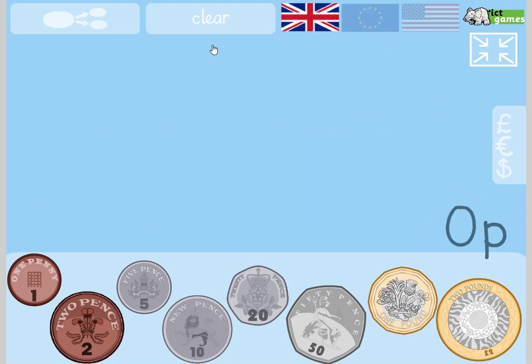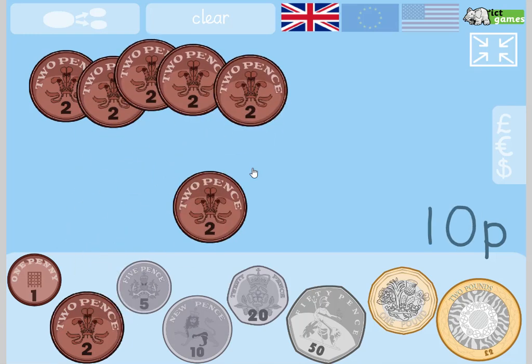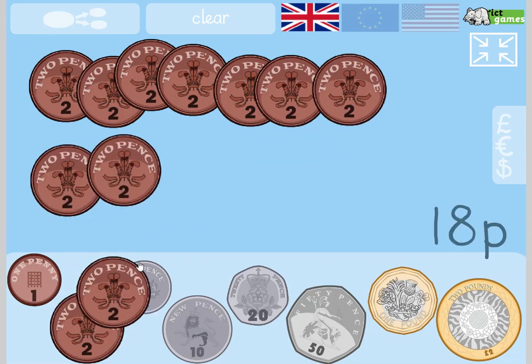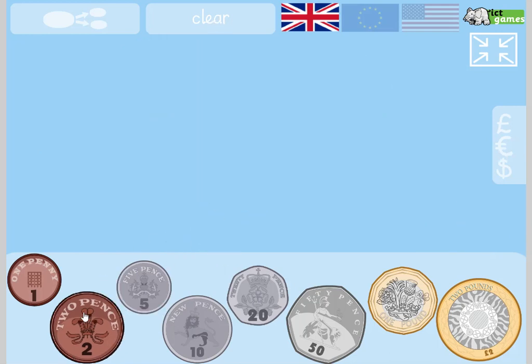Okay, let's try again. 2, 4, 6, 8, 10, 12, 14, 16, 18, 20, 22, 24. We're going to do that again but this time I'm going to turn the numbers off. You're going to be counting, but I won't be counting. And you're going to tell me the value at the end of all the coins altogether.